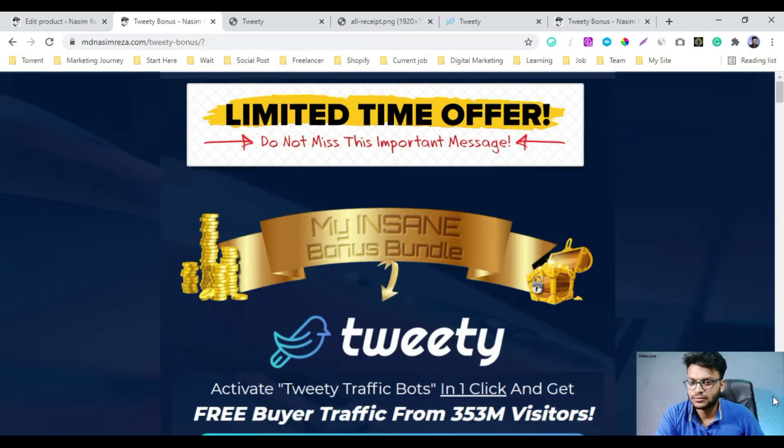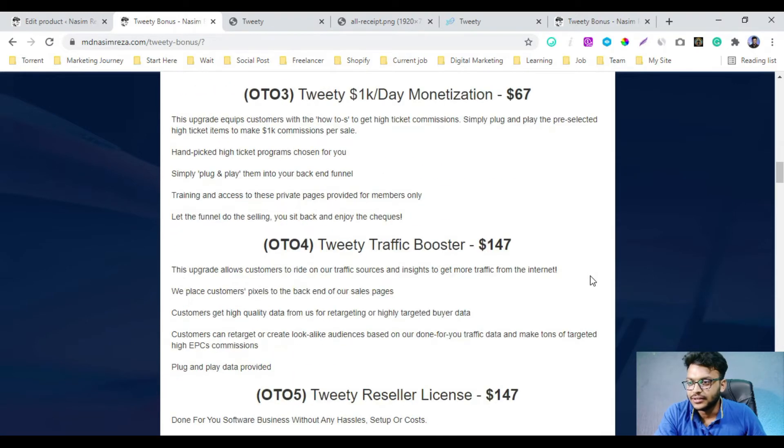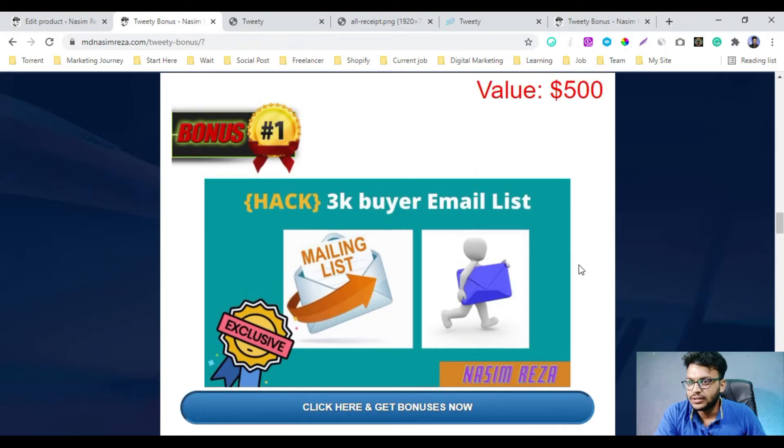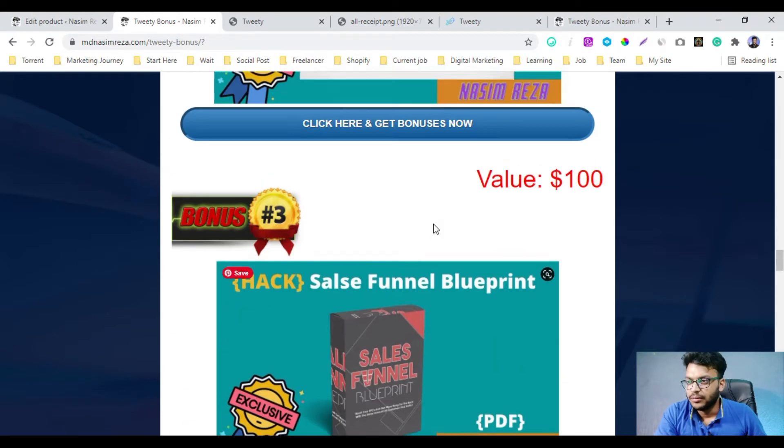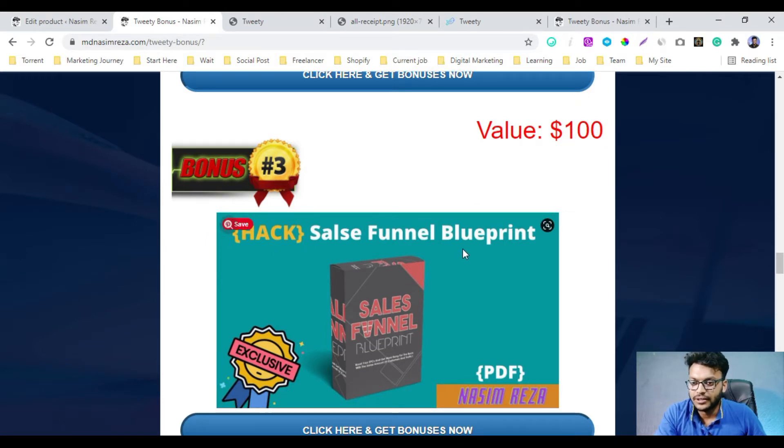So this is my bonus page. If you buy Tweety by using my link, I will give you some bonuses. My bonus number one is a 3K buyer email list — so you will get access to my buyer email list. My bonus number two is my 60-day social media content posting list.